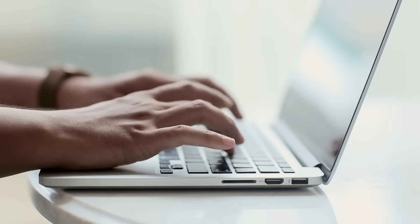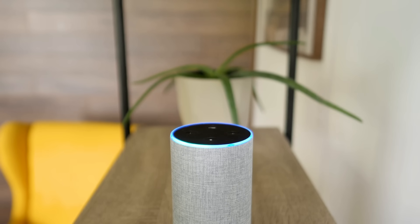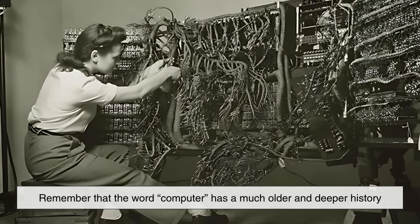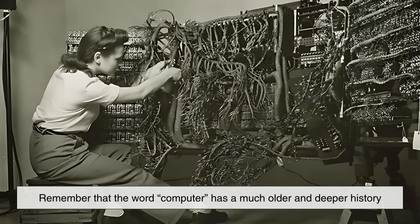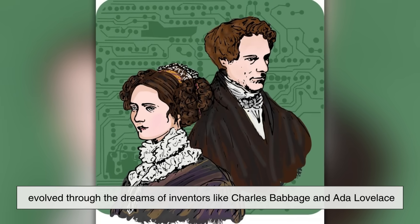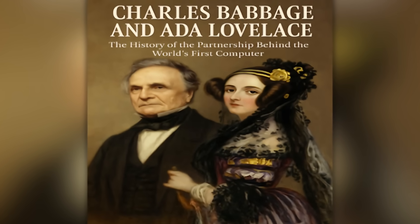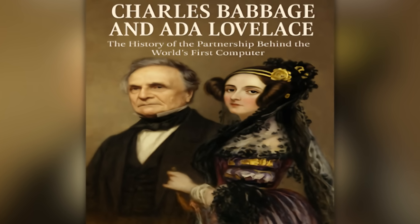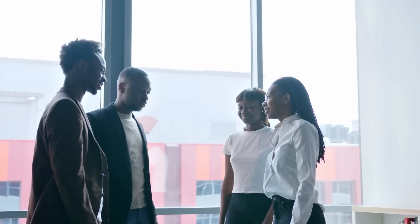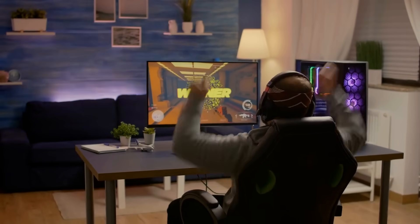So the next time you sit down in front of your laptop, open an app on your phone, or even tell your smart speaker to play your favorite song, remember that the word computer has a much older and deeper history than the device in your hand. It started with humans performing math by hand, evolved through the dreams of inventors like Charles Babbage and Ada Lovelace, and finally shifted to the electronic marvels we know today. It's a word that carries centuries of history, adaptation, and innovation. The name computer isn't just about technology — it's about people, language, and the way we shape the tools that shape our world.